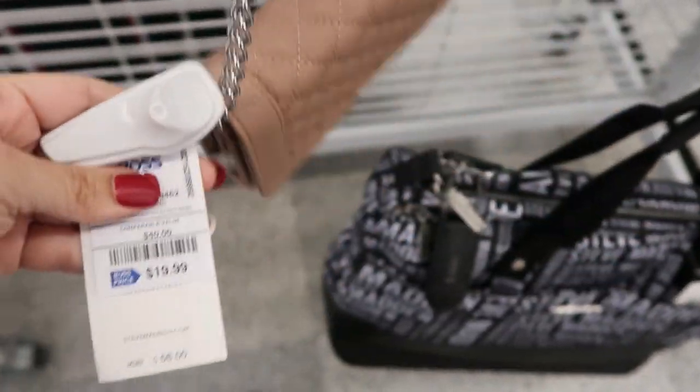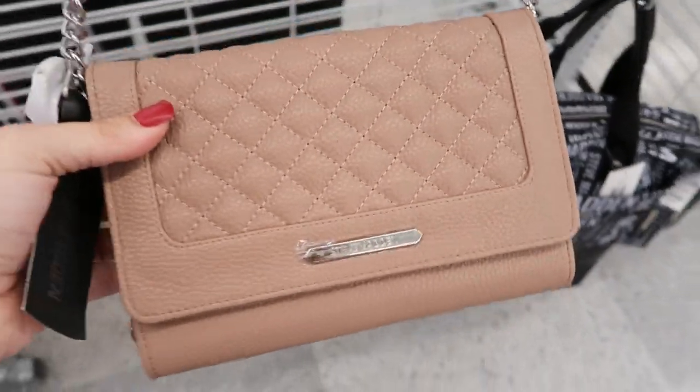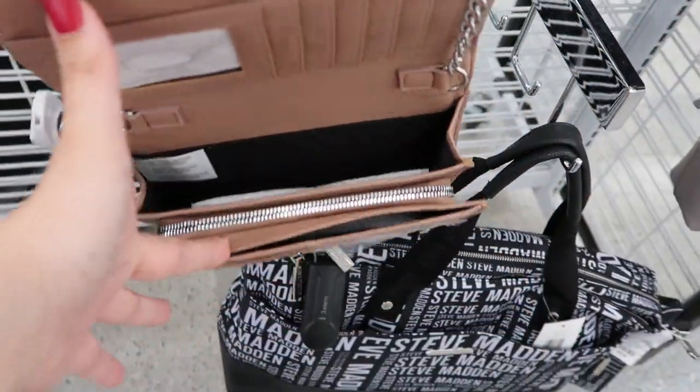This one's a Steve Madden crossbody — $19.99, retails for $58. This is what the inside looks like.